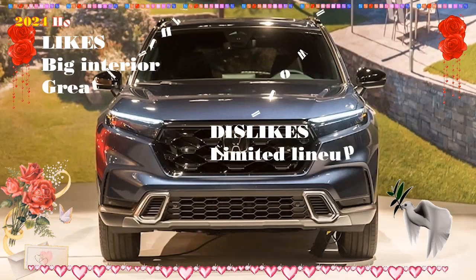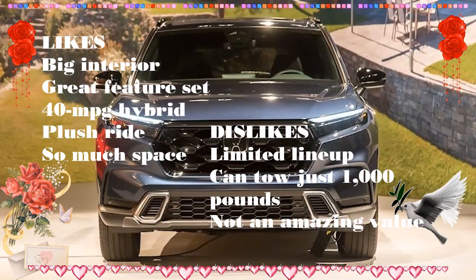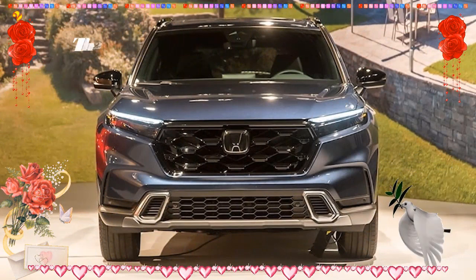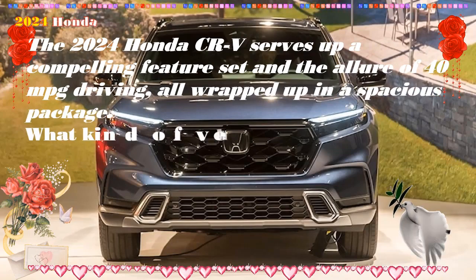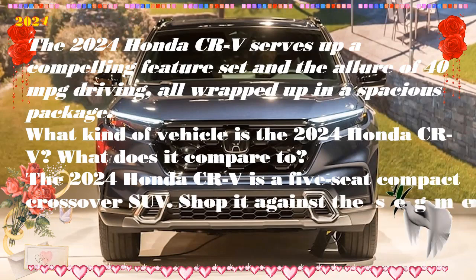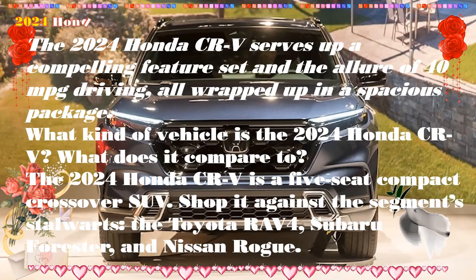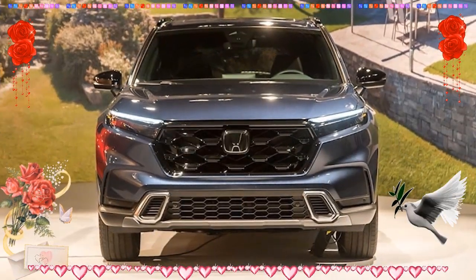What's new: no major changes expected for 2024 as part of the sixth CRV generation introduced for 2023. Honda redesigned its popular CRV just last year. Last year's overhaul included a slightly lengthened wheelbase, which increased rear seat legroom and max cargo space. The CRV provides more than 39 cubic feet of cargo capacity behind the rear seats, making it one of the most accommodating small SUVs for luggage and bulky items.